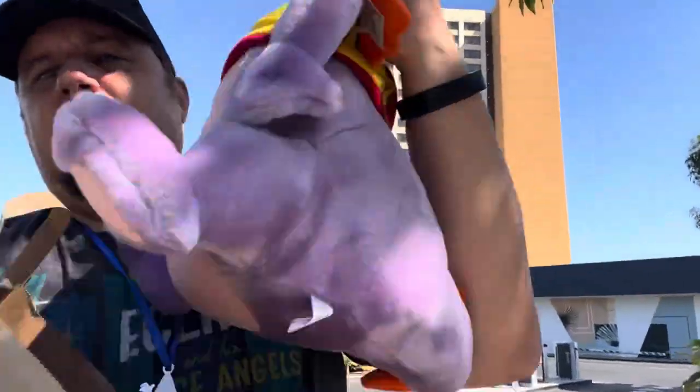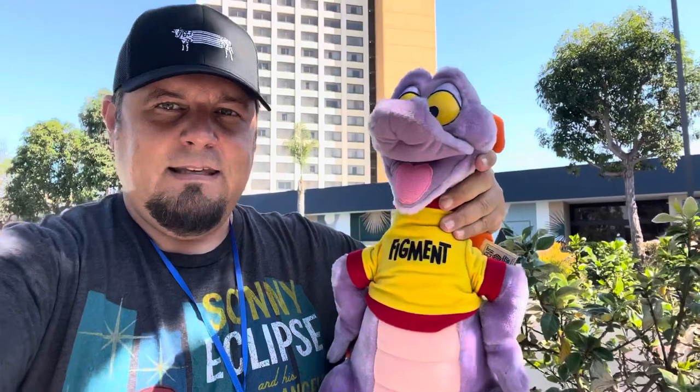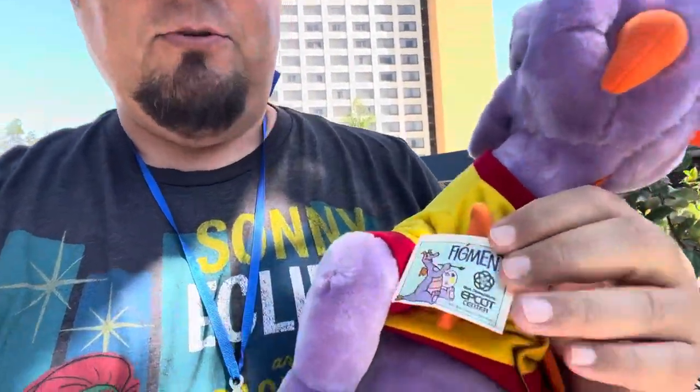And then you can hear him coming out of his bag - Figment! 1982 Epcot - as we still call it Epcot Center for us old school people - tags attached, and it was $30. There was no way - I mean I'm wearing a Figment shirt - there's no way an Epcot fan like myself is going to pass this guy up. I can't believe I didn't already have him. What a great time at the show. This show expanded not just in size and scope but in energy and activities.